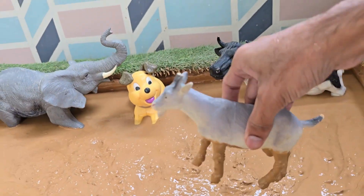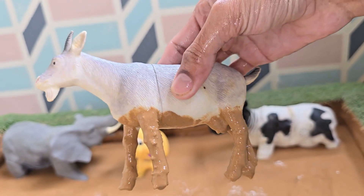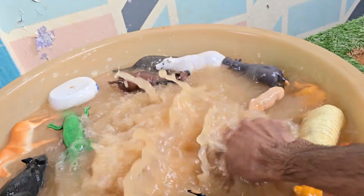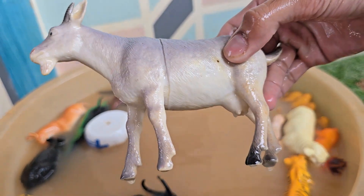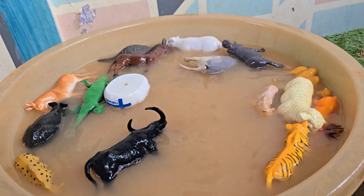Goats are among the oldest domesticated animals, raised by humans for over 10,000 years. Goats belong to the same family as sheep, called Bovidae. They are raised for milk, meat, wool, and companionship. Goats have rectangular pupils, which help them see a wide view.